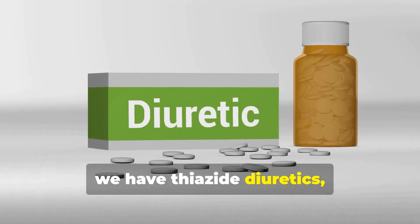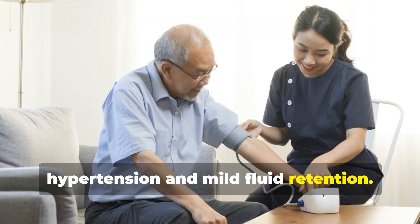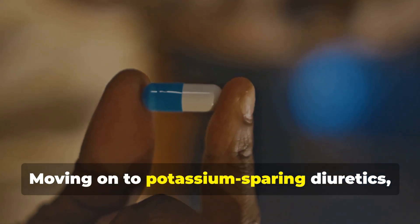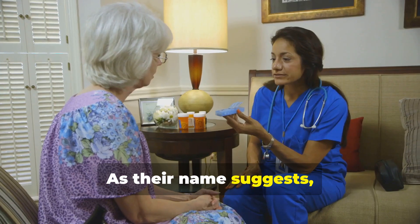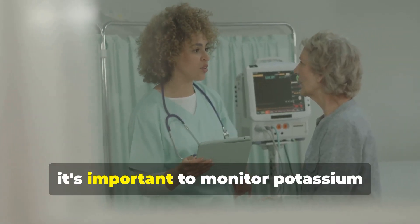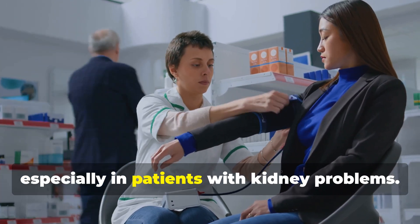Next we have thiazide diuretics such as hydrochlorothiazide and chlorthalidone. These are commonly used to treat hypertension and mild fluid retention. Like loop diuretics, thiazides can also cause potassium loss, so monitoring electrolytes is essential. Moving on to potassium-sparing diuretics like spironolactone and triamterene. As their name suggests, these diuretics help conserve potassium, making them a good option for patients at risk of hypokalemia. However, it's important to monitor potassium levels closely as hyperkalemia can occur, especially in patients with kidney problems.